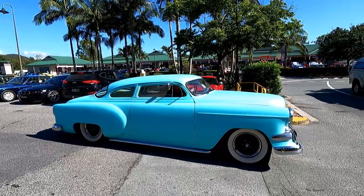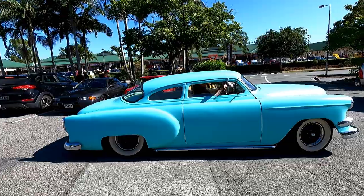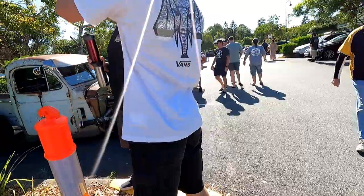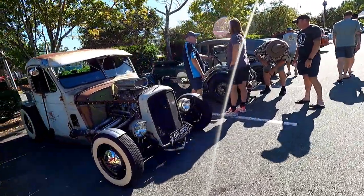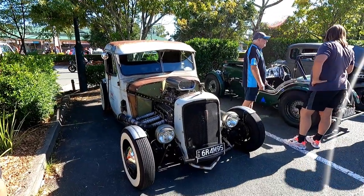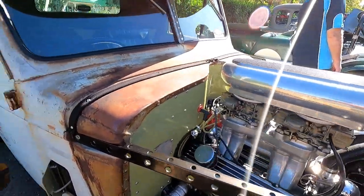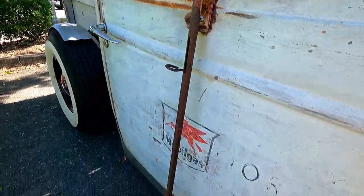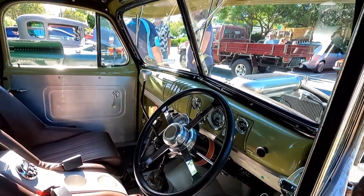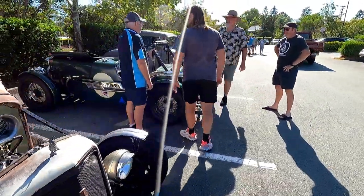Wow, how cool is that? Very cool. All right, across the road — a rat rod. You've gotta love creativity like this. Got to love how creative people get and what they do — amazing.